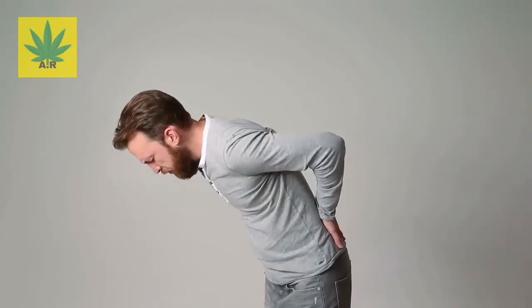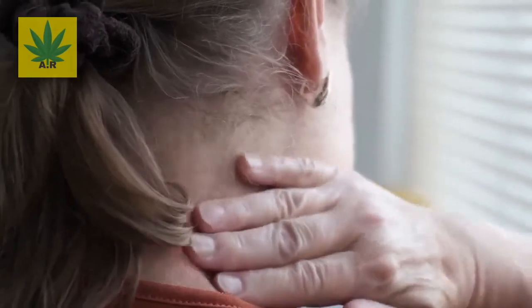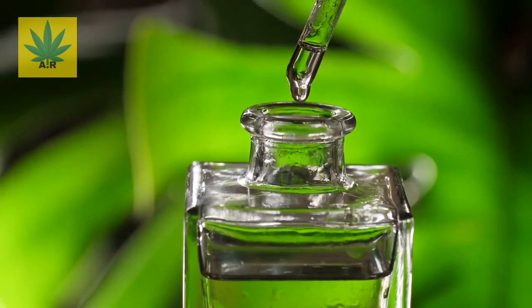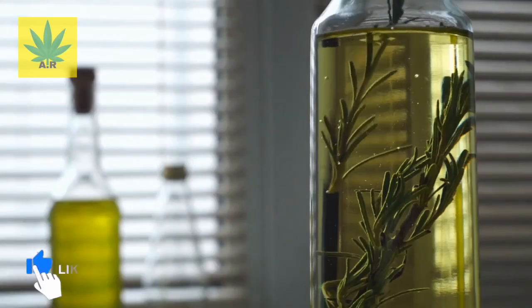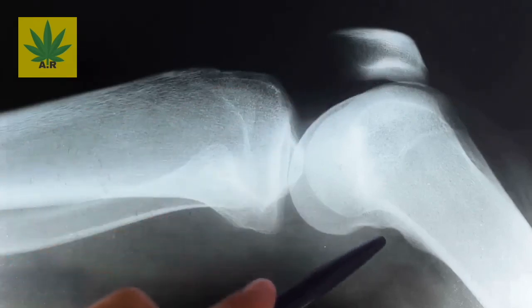Benefit number five: it relieves sore muscles and joint pain. Because of eucalyptus oil's anti-inflammatory properties, it can help significantly. If your muscles are sore after a workout, or you have chronic pain from conditions like carpal tunnel syndrome or tennis elbow, combine one or two drops of essential oil with a carrier oil such as coconut, argan, or jojoba oil, and massage it into the sore area in a circular motion. This benefit is backed up by a study where patients who had just had complete knee replacement inhaled eucalyptus oil and reported less pain and lower blood pressure.